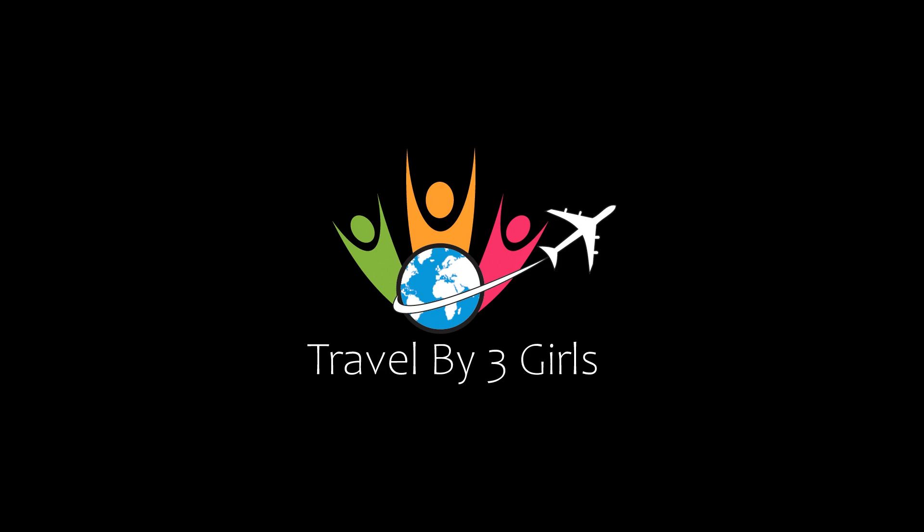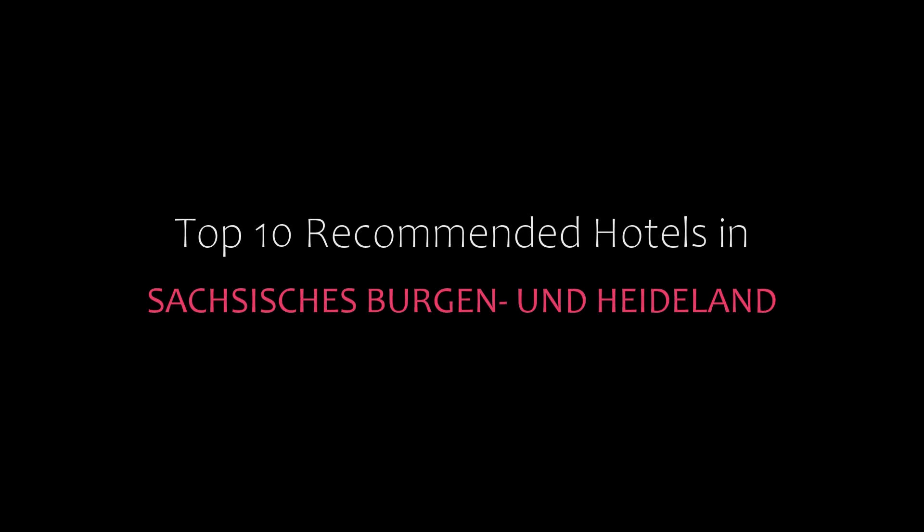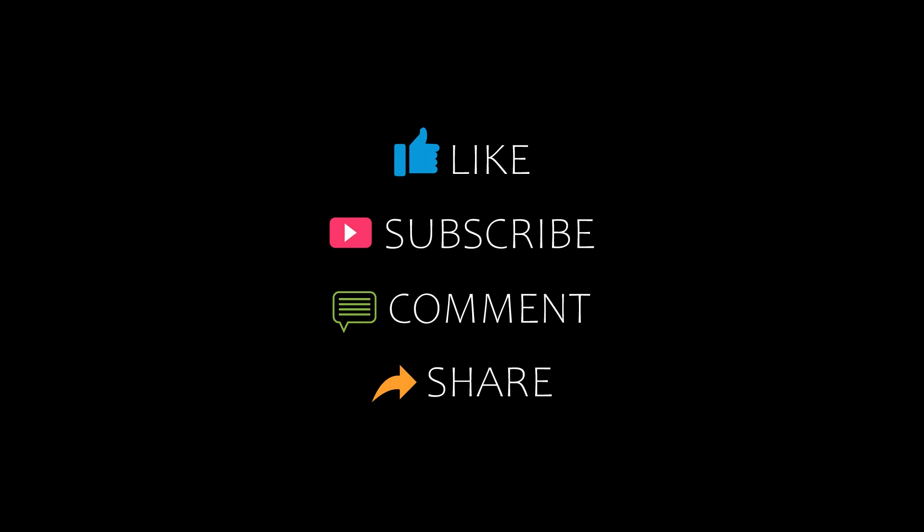Hello friends, welcome back to my channel. Now you are watching top 10 recommended hotels in Texas, Bergen and Heathland. Please subscribe to my channel and don't forget to like, share and comment. Let's start the video.